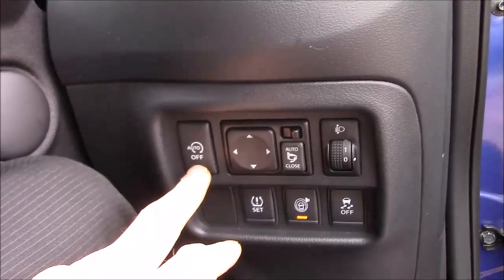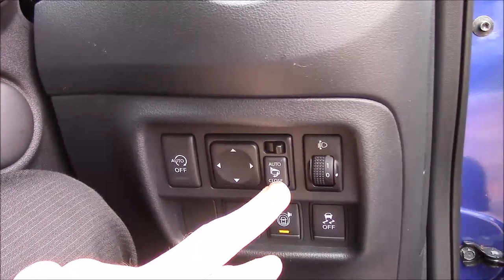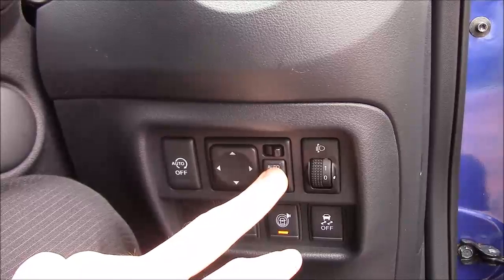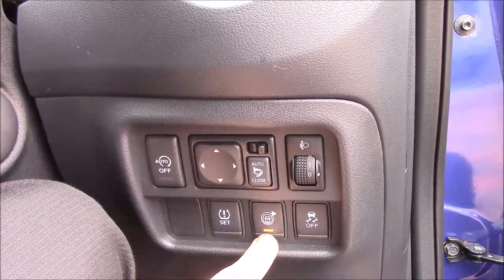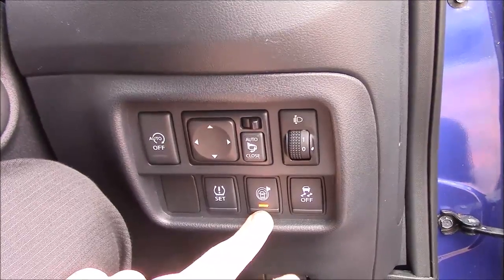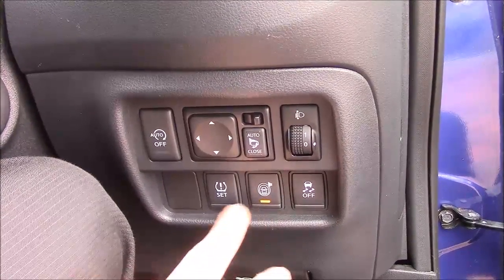Just down to the right we have the auto stop-start button, auto close electric folding door mirrors, ESP control and safety shield technology — so if people get too close to you it'll sound an alarm — and also tyre pressure sensors as well.